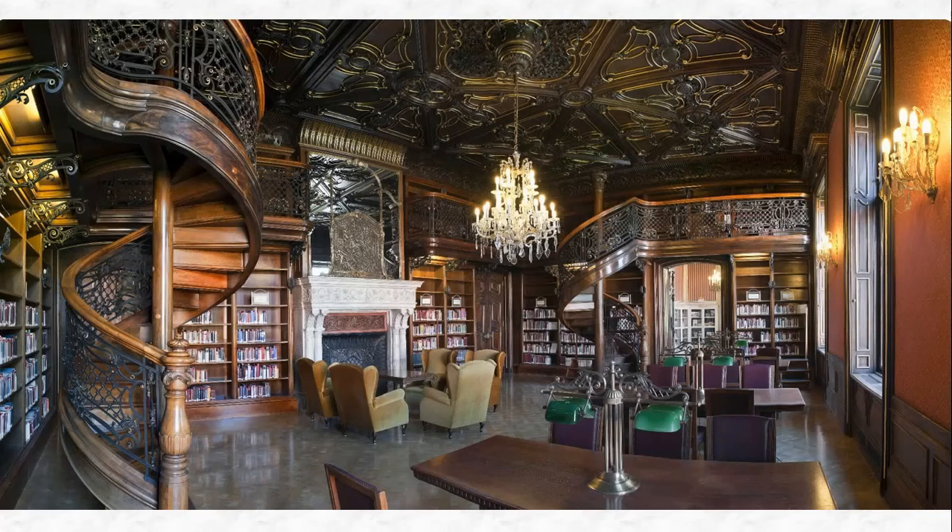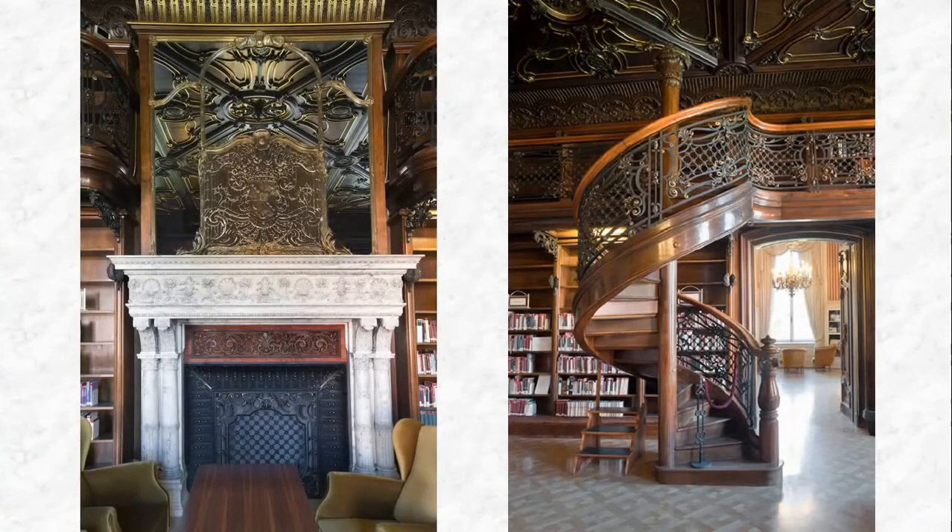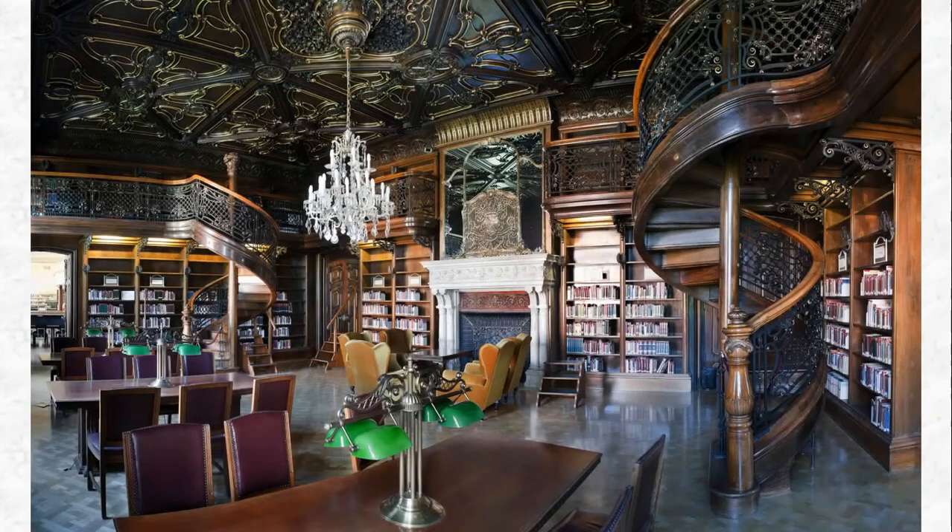The former living room of the Wenkheim family, with its spiral stairs leading to the wonderfully ornamented gallery upstairs, its beautiful chandelier and marble fireplace, is one of the most popular reading rooms of the library. Today, this room is the reading room for philosophy.